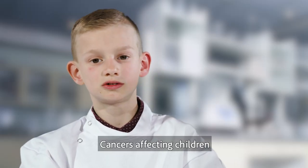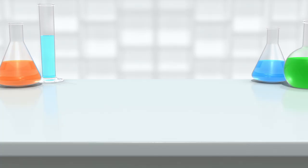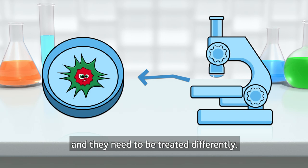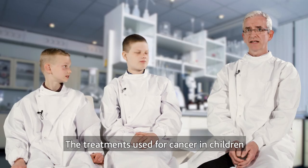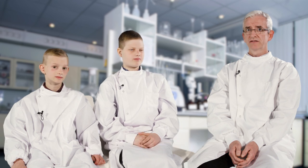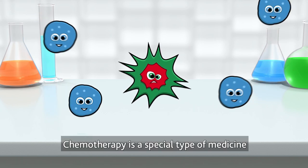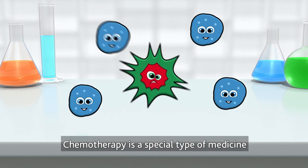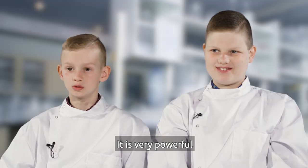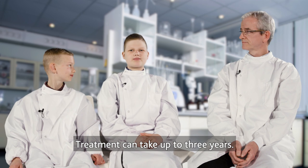Cancers affecting children are different from cancers affecting adults. They look different under a microscope and they need to be treated differently. The treatments used for cancer in children depend on the type of cancer and how advanced it is. Some people might need surgery, and the most common treatment is chemotherapy. Chemotherapy is a special type of medicine that attacks the cancer cells. It is very powerful so it can make you feel really ill. Treatment can take up to three years.